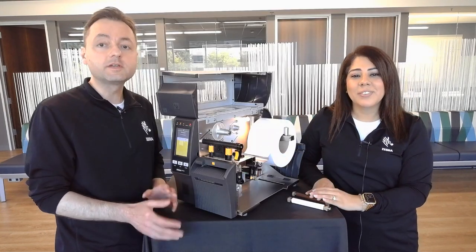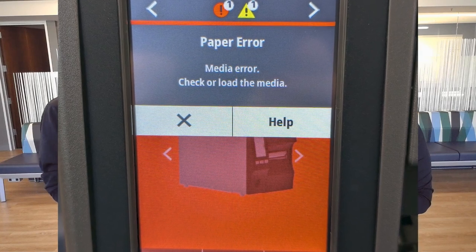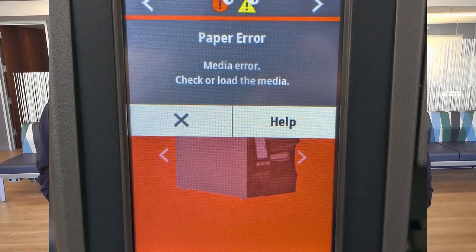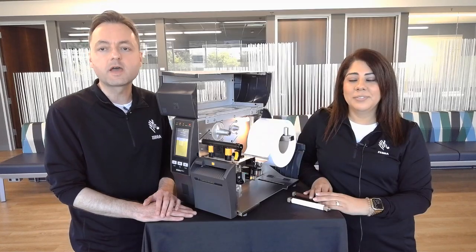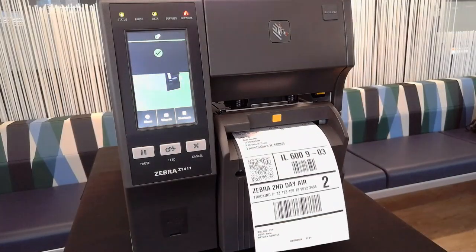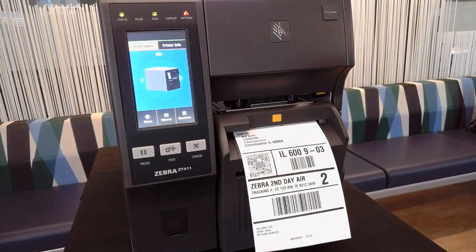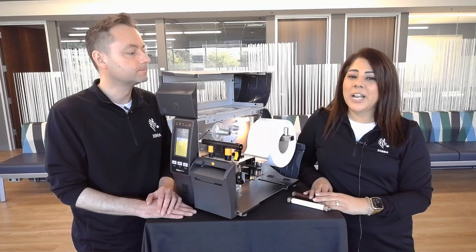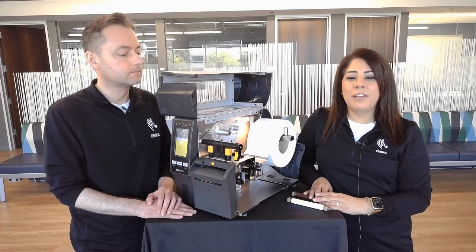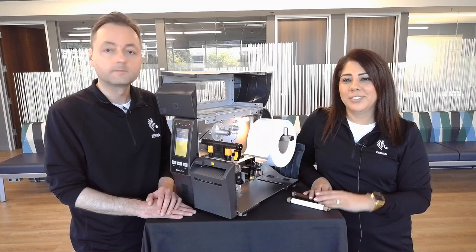Let's talk about the platen rollers. Here we have a traditional white colored platen roller used on Linered media. The Linerless platen is brown with a nonstick coating to make sure that the labels don't stick to it. Lastly, what really sets the ZT411 Linerless apart is the platen wrap detection feature. When a jam is about to happen, you can quickly correct the issue instead of having costly printer downtime. The same sensor also detects when a label is waiting on the printer — once the label is taken, the printer will then print the next label in the queue. That sums up the top five features for the ZT411 Linerless printer.